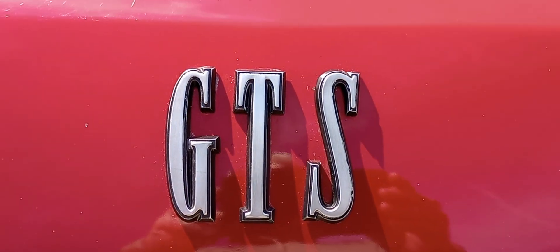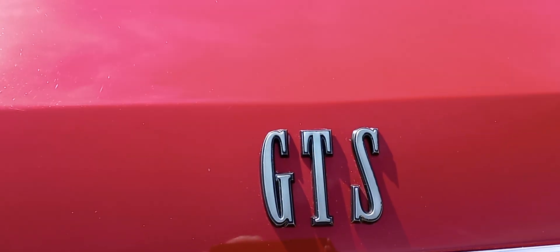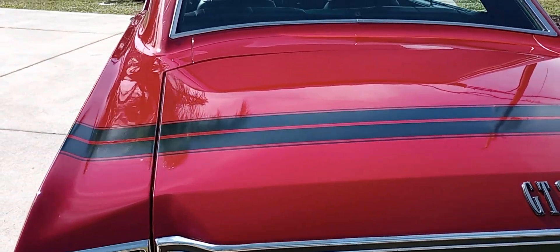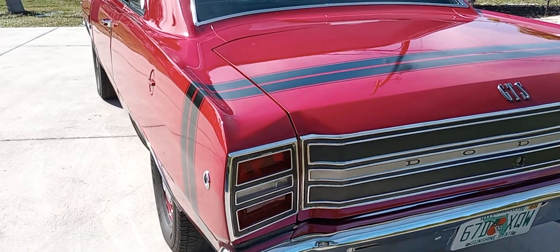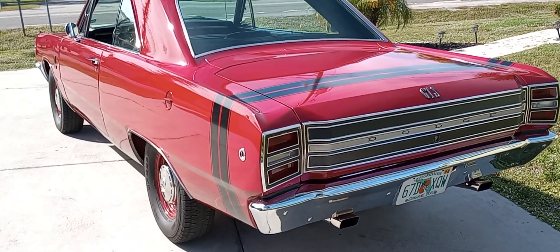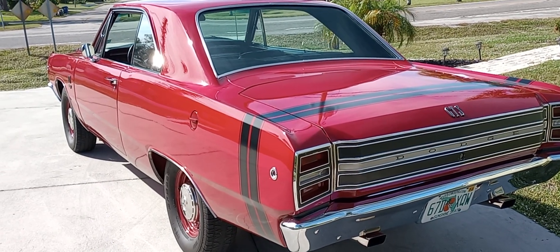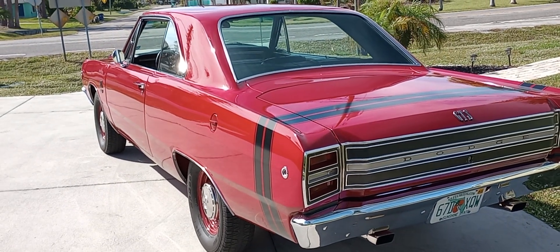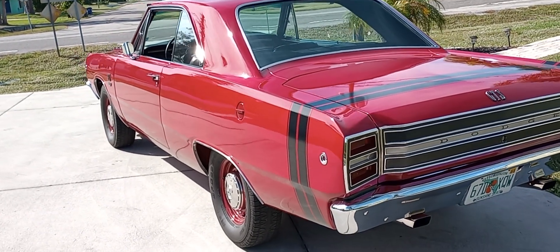I've featured this GTS before — it's a factory PP1 red big block Dart for '68. PP1 is the bright red color for '68, 383 four-speed with a build sheet, so it's build sheet documented. It's exactly the way it came from the factory with one exception.